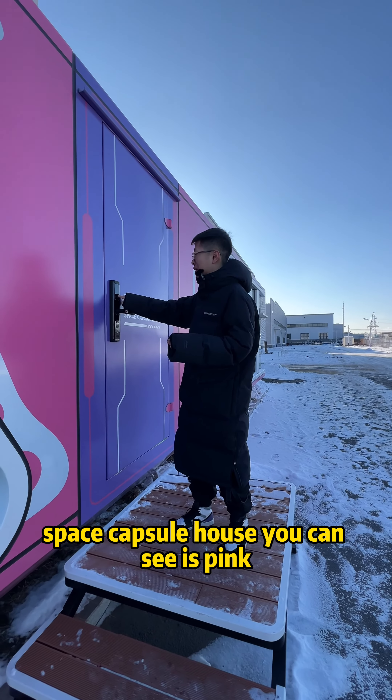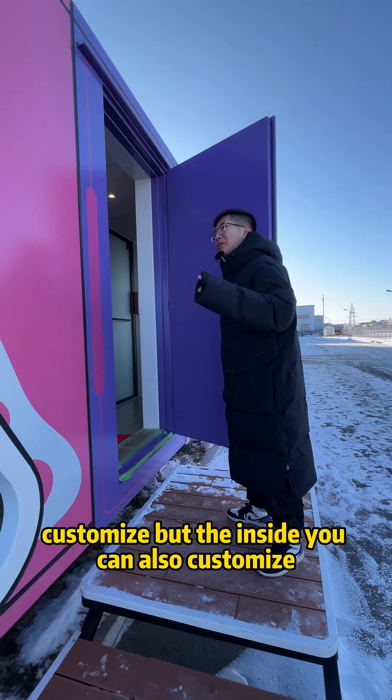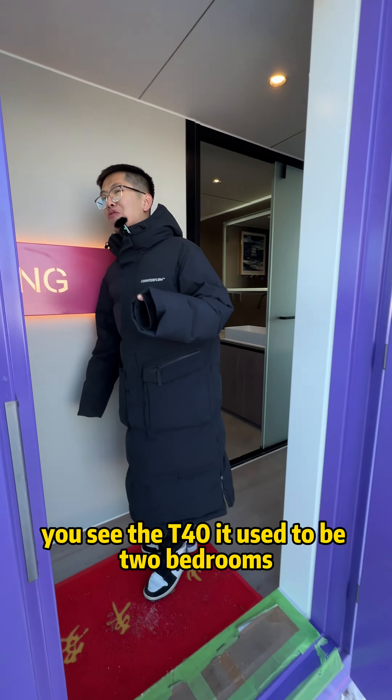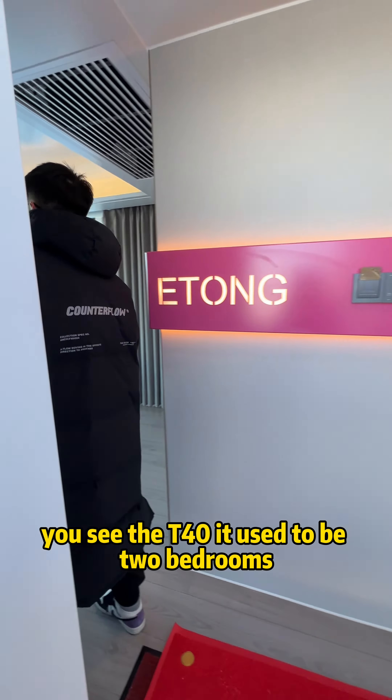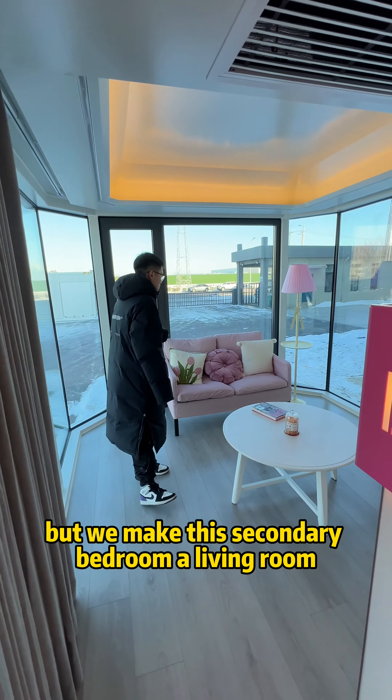You can see it's pink. And let me tell you, it's not only the outside that you can customize, but the inside you can also customize. The T40 used to be two bedrooms, one bathroom, one balcony, but we made this secondary bedroom a living room.